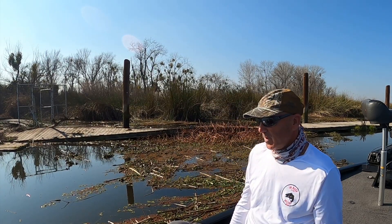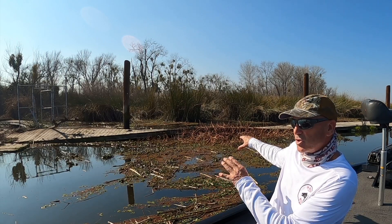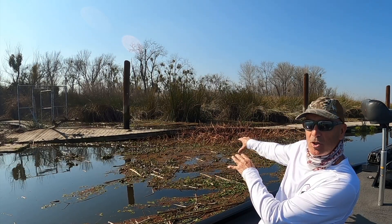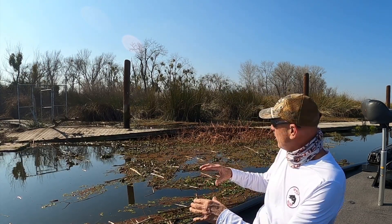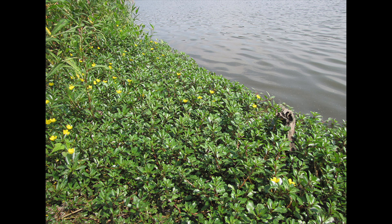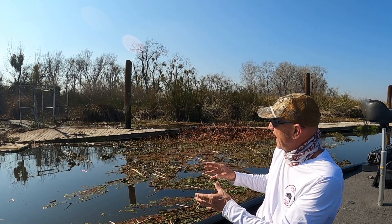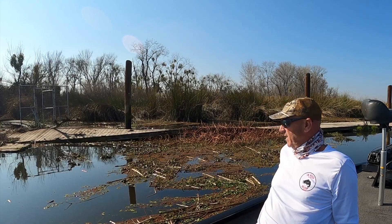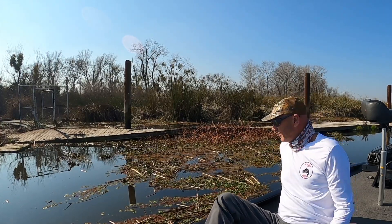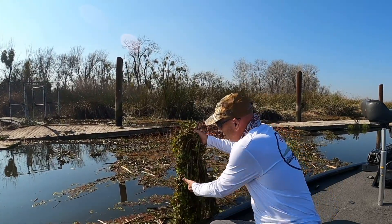Let's start off with the water primrose. If you can see in the background, that nasty stuff that is growing up kind of brownish right now — that is the water primrose. When it is actually growing, all that will be nice and green and it'll have some pretty yellow flowers. We're in the middle of winter now, so that's a lot of the die-off that's happened through the winter. As soon as spring comes around, it's going to start growing. You'll see it start flowering and it's nasty stuff. The way you're going to identify it is if you look down in it and grab it — it's got a nasty root system.